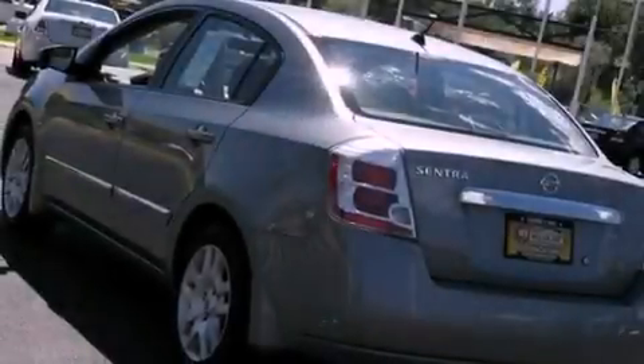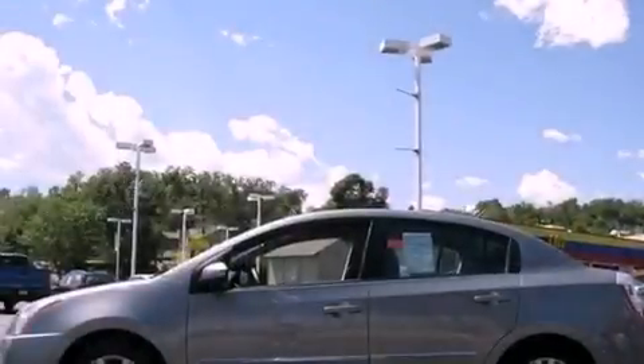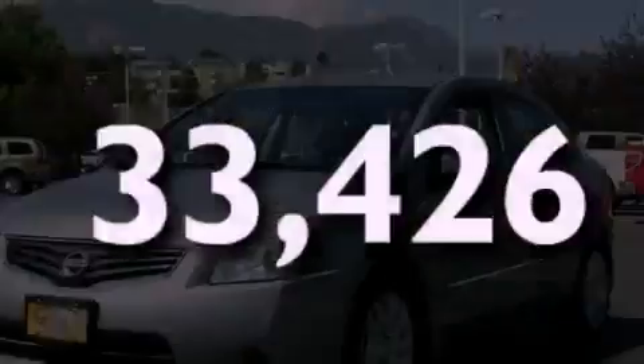Additional features include rear impact crumple zones, multi-reflector halogen headlights, side curtain airbags, rear seat child-proof door locks, and this vehicle has fewer than 34,000 miles on the odometer.